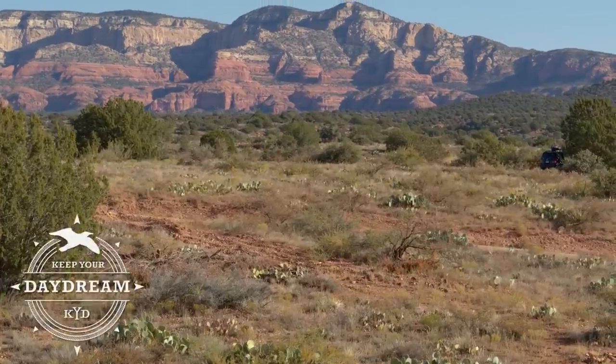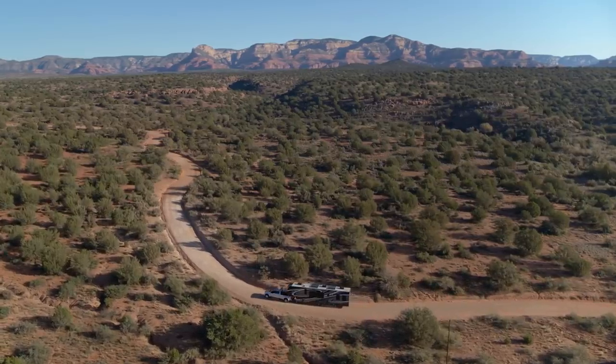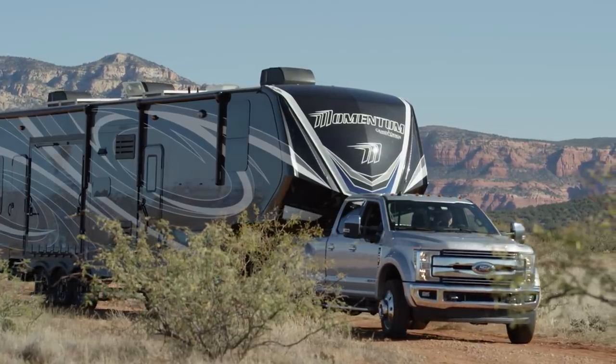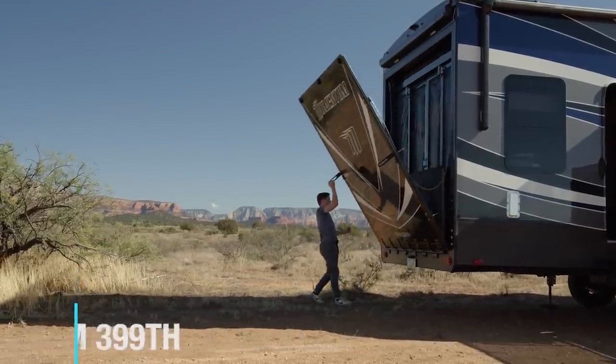Welcome back to Keep Your Daydream. This is the long-awaited RV tour. You've asked, today's the day. So why did we wait so long to do an RV tour? We wanted to get some experience with this rig that we call Ginger so that we could share some organizational tips — organization, how to live in it, what to do with all the space, and what we think of it too. We thought we would provide a little bit of a review of the rig at the end of the video.